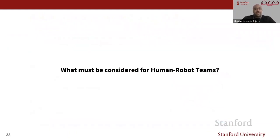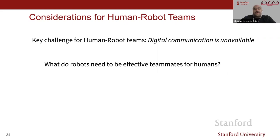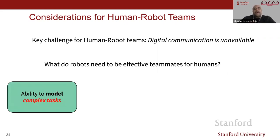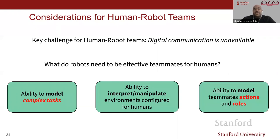What must be considered for human-robot teams? The key challenge is that digital communication may not be available. What do robots need to be effective teammates for humans? I postulate they need the ability to model complex tasks, the ability to interpret and manipulate environments configured for humans, and the ability to model teammates' actions and roles.